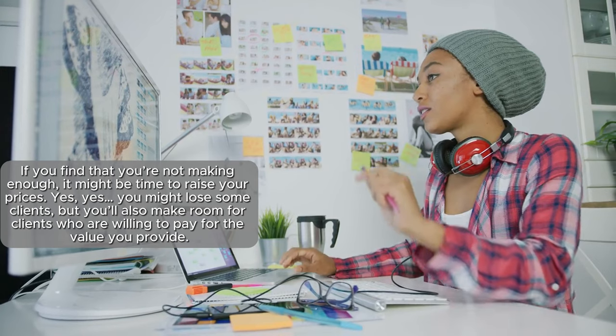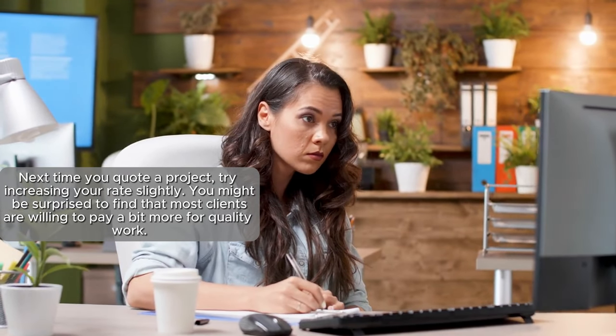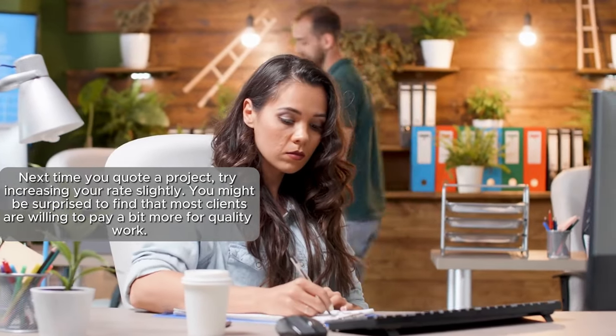If you find you're not making enough, it might be time to raise your prices. Yes, you might lose some clients, but you'll also make room for clients who are willing to pay for the value you provide. Next time you quote a project, try increasing your rates slightly — you might be surprised to find that most clients are willing to pay a bit more for quality work.